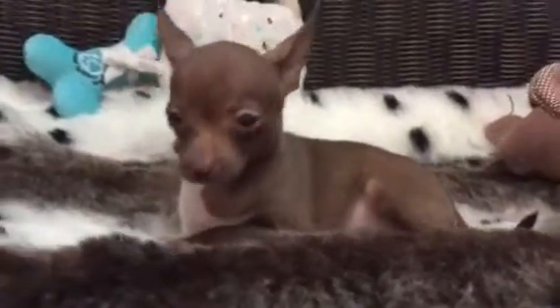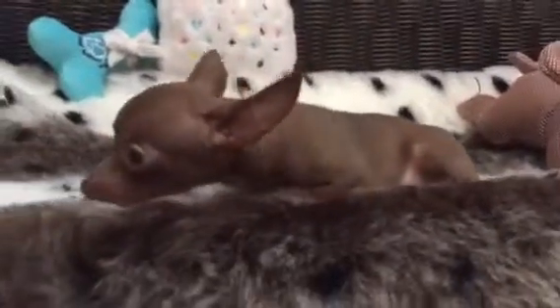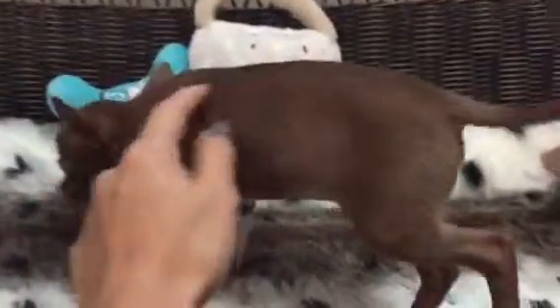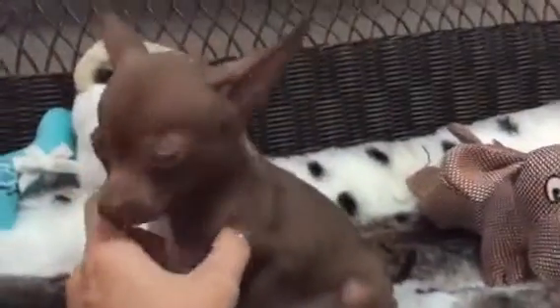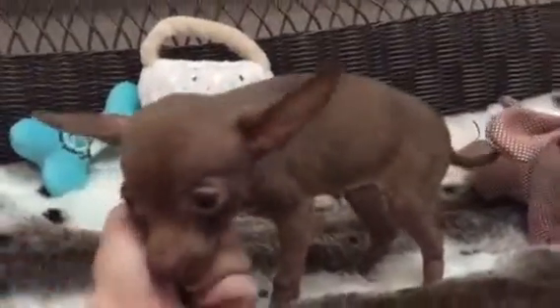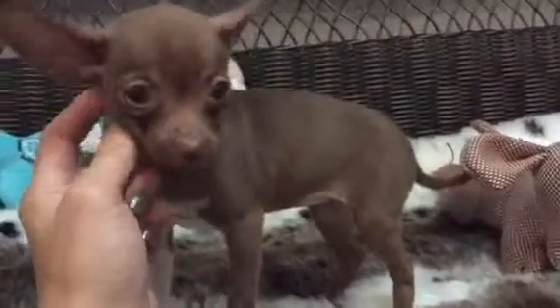Look at this little peanut. This little cutie pie is our precious little Chihuahua. She is absolutely adorable. Chihuahuas make great little travel companions with their petite size. She has got awesome chocolate and white coloring. Just absolutely precious. So if you're looking for a little pocket puppy, this little girl is waiting for you.